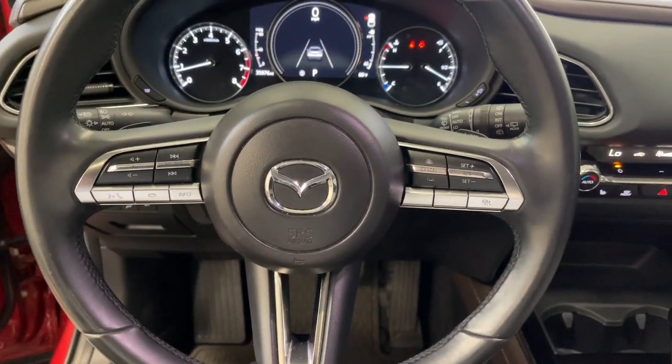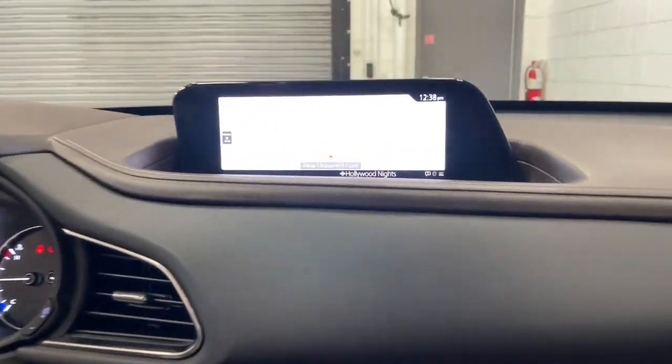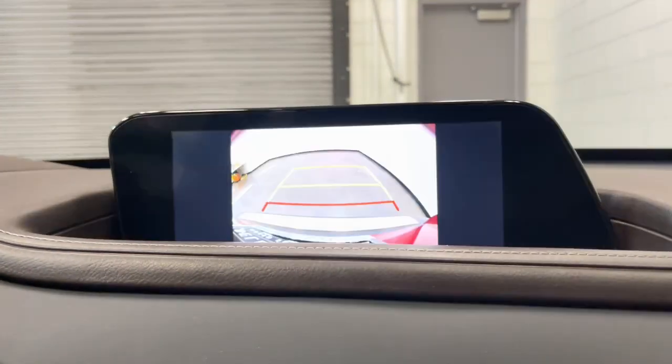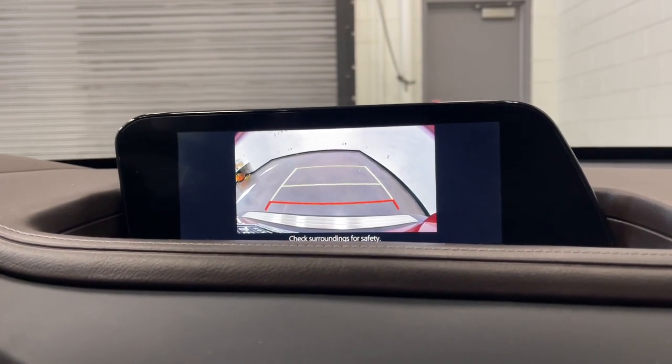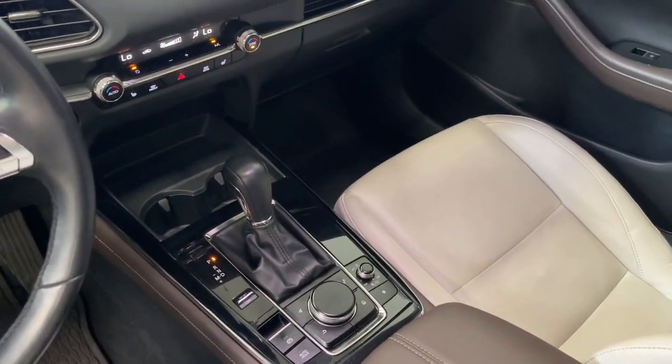These are just some of the great options this vehicle comes with: Apple CarPlay and/or Android Auto, Head-Up Display, Navigation System, Moonroof, Keyless Entry, Backup Camera, Satellite Radio, Power Lift Gate, Aluminum Wheels, and Heated Front Seats.